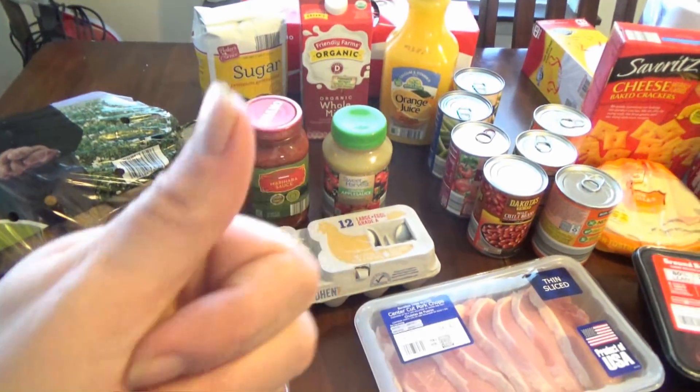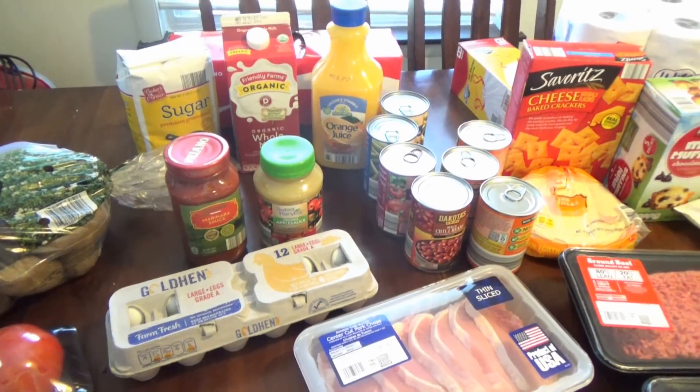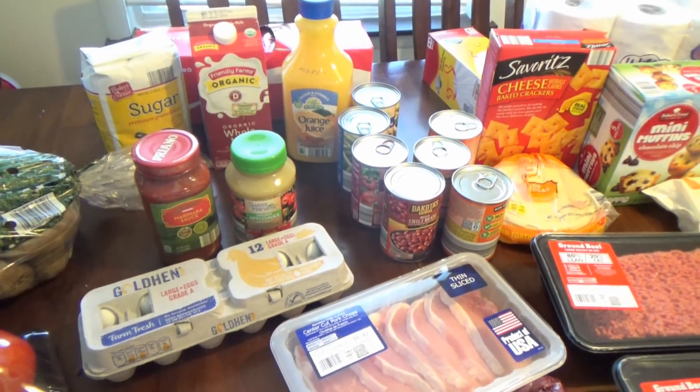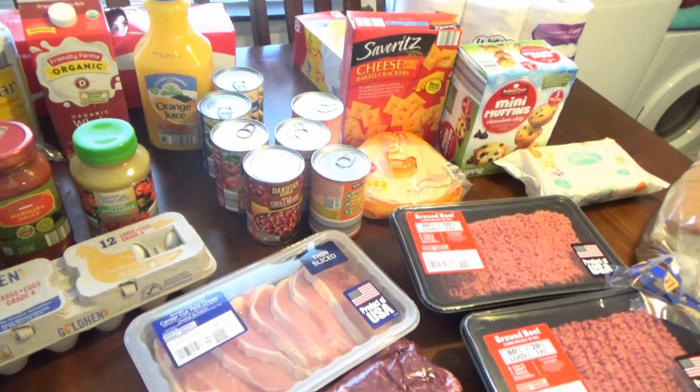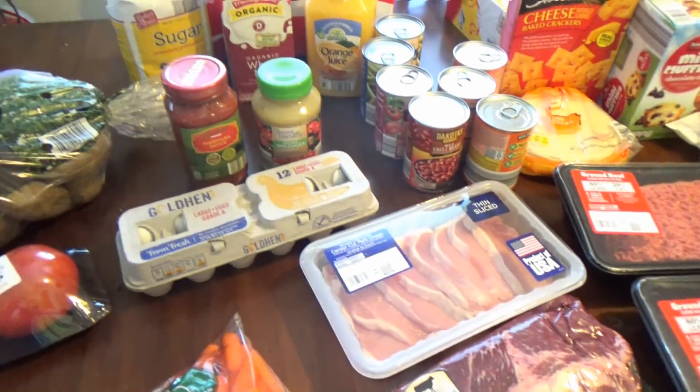So I hope you enjoyed this haul. Please give me a thumbs up, don't forget to subscribe, and hit the little bell so you're notified when my videos go live. I will see you guys in my next video. Thank you so much for watching. Bye-bye!